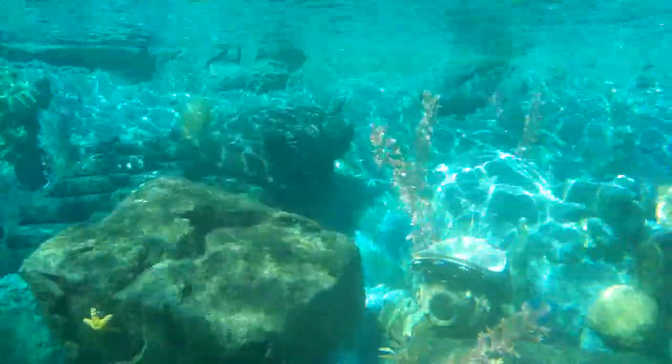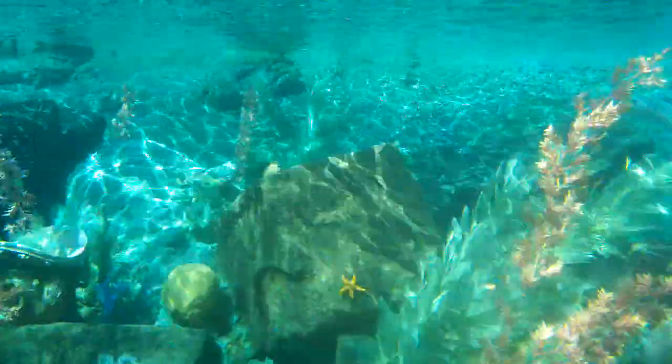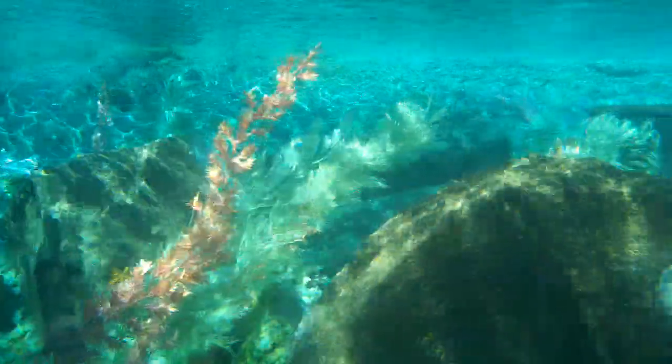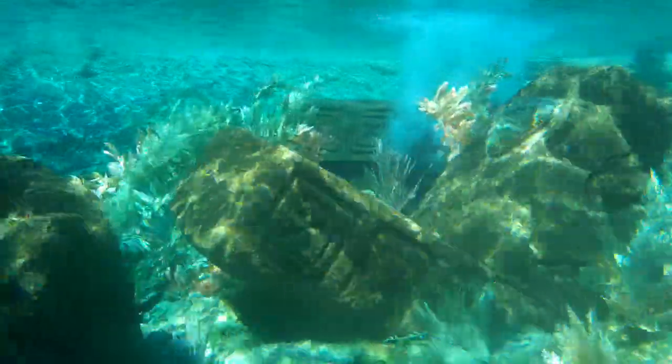These remnants of an ancient civilization were hidden for centuries beneath the ocean floor, unearthed by a tremendous volcanic event.